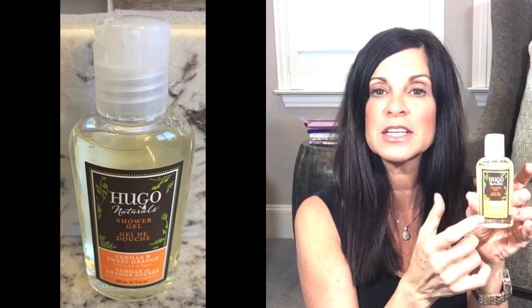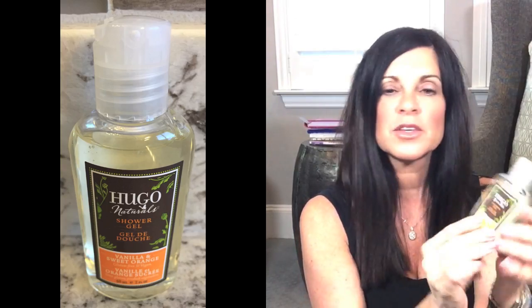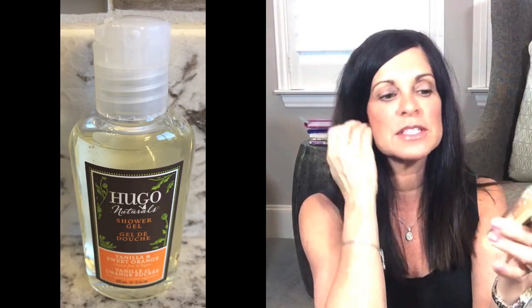They're nice natural organic products that most people would probably really enjoy. The next thing in here is from Hugo Naturals, and it's a shower gel in the scent vanilla and sweet orange. It comes in a little package — a two ounce size — which is enough product to decide whether or not you like it.